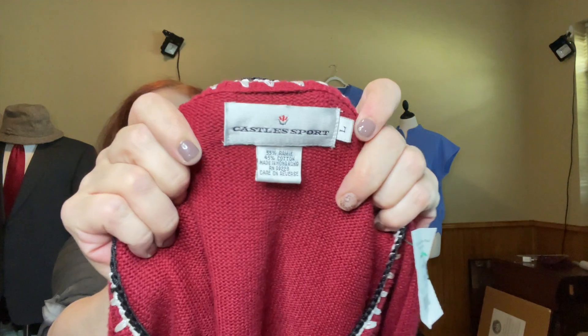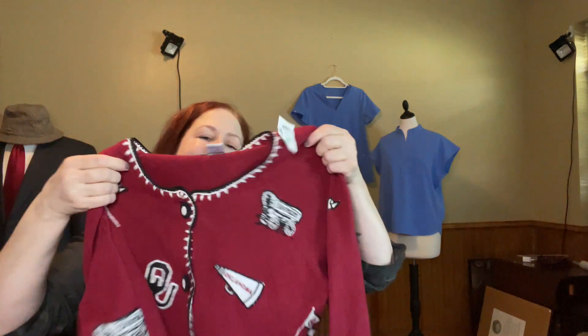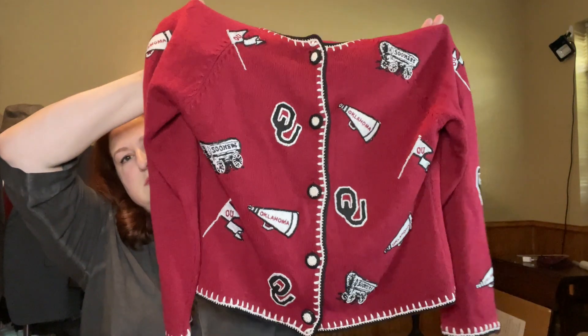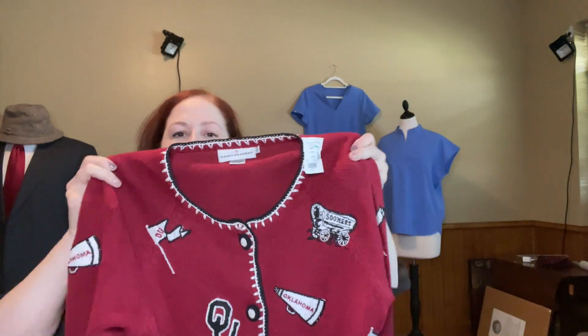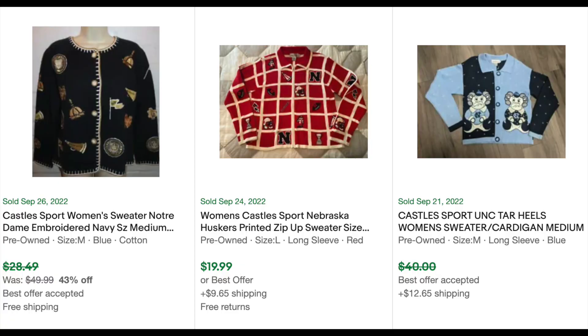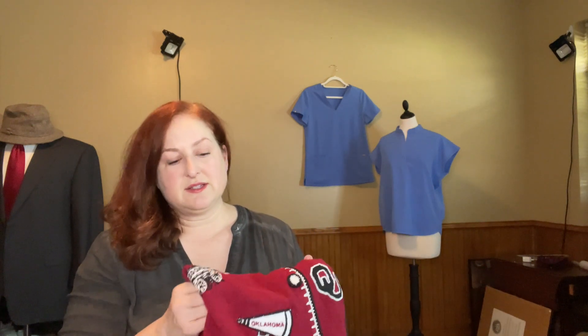This is a Castles Sport, size large, ramie cotton, made in Hong Kong. A lot of times made in Hong Kong indicates vintage, but not always. It's Oklahoma Sooners OU. I only paid $2 for it because it was on sale. I didn't find any solds on this exact one so I put a 0% sell-through rate. I'm going to get it listed soon because football season is upon us, but it's not going to cool off in Oklahoma anytime soon — though there are Sooner fans in other parts of the country.